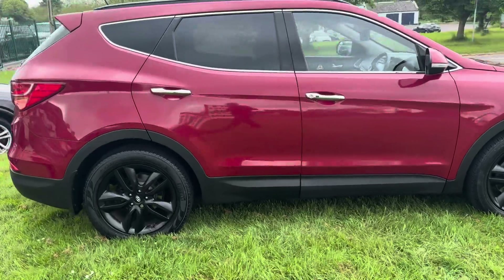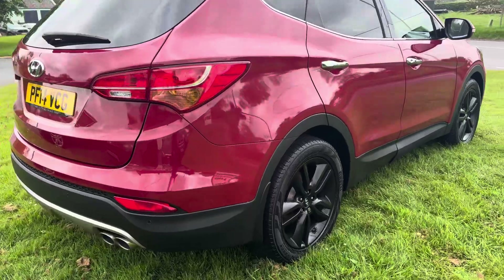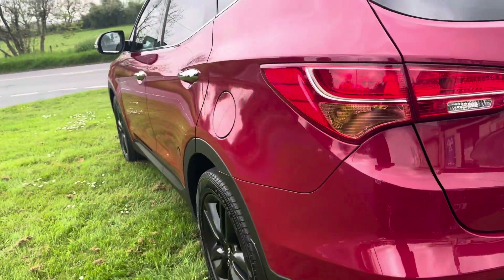It's a seven-seater Premium — I think Premium Plus — and it comes with a pan roof. It's just been through the workshop; it's had a thousand-pound service, new brake pads all around, two new front tires, and all the filters done.